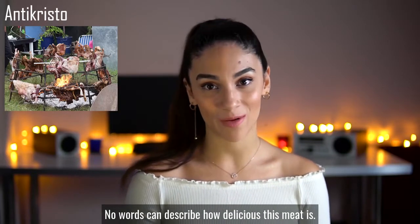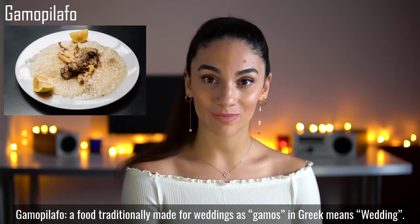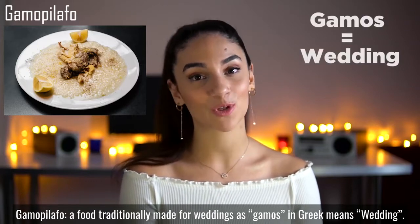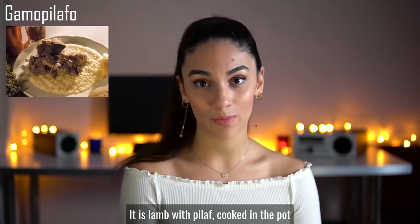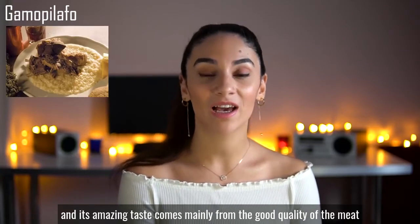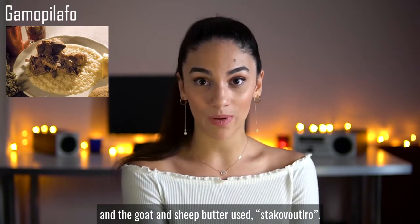Gamo Pilaf is a food traditionally made for weddings, as 'gamos' in Greek means wedding. It is prepared with pilaf cooked in the pot, and its amazing taste comes mainly from the good quality of the meat and the goat and sheep butter used.